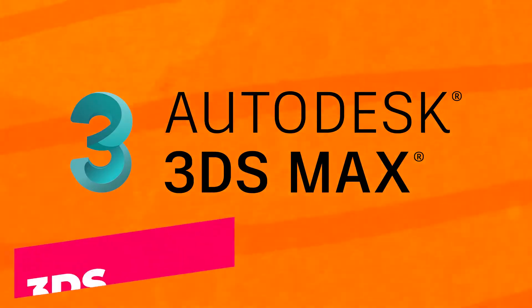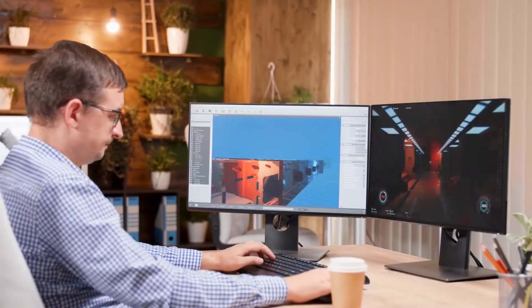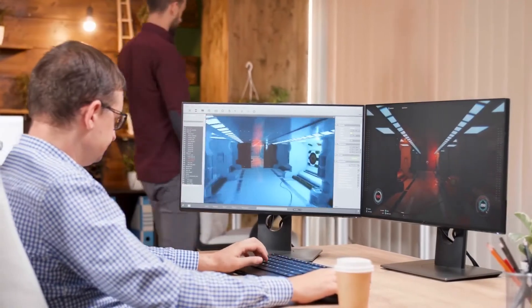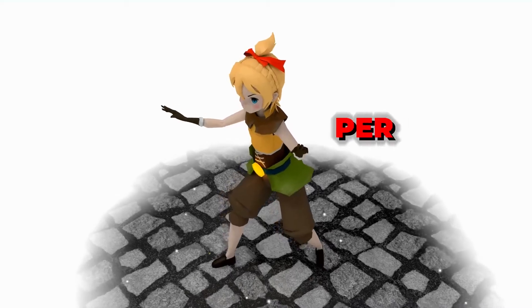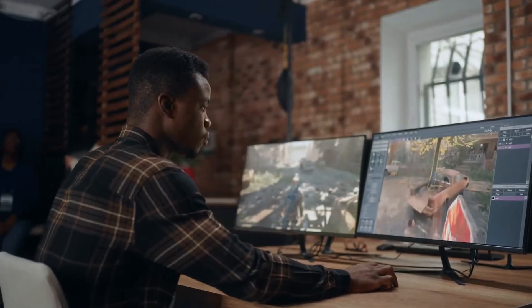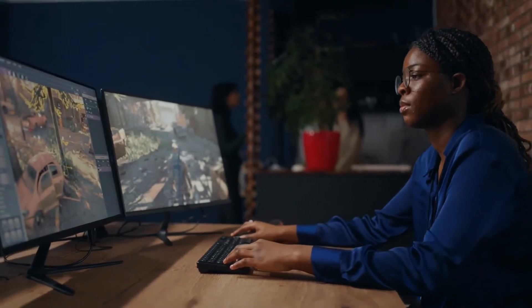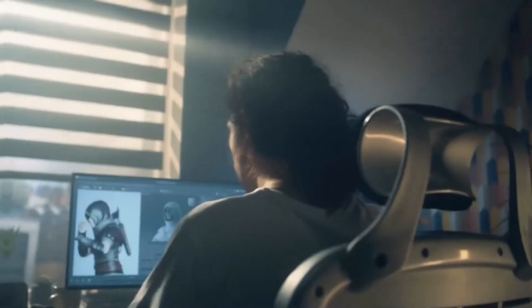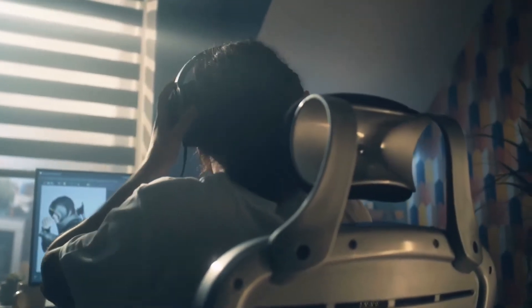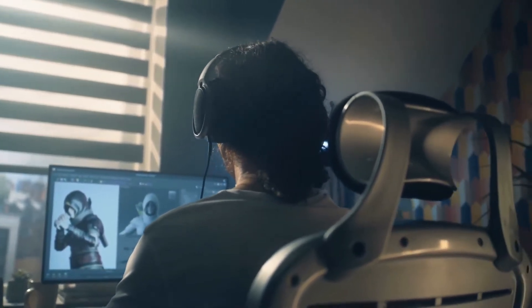At number three, we have 3ds Max, another gem from Autodesk. Known for its ease of use and extensive toolset, 3ds Max is widely used in game development, film, and even architectural visualization. Whether you're building characters, environments, or jaw-dropping effects, this software will help bring your ideas to life. If you're aiming to break into the video game industry or specialize in detailed environments, 3ds Max is your go-to software.